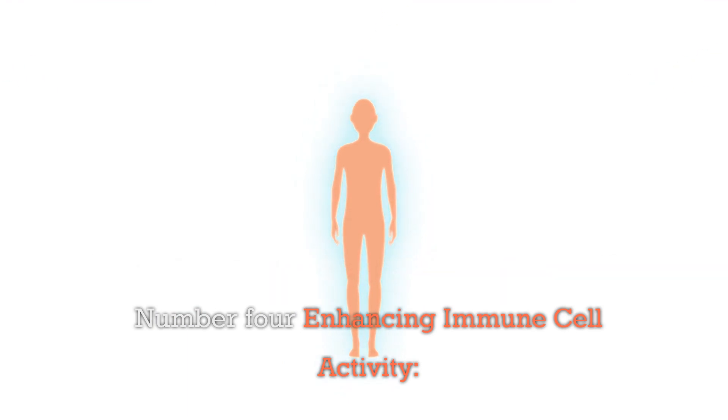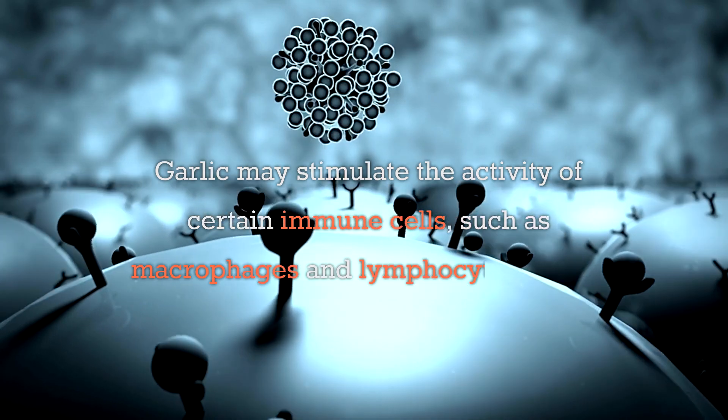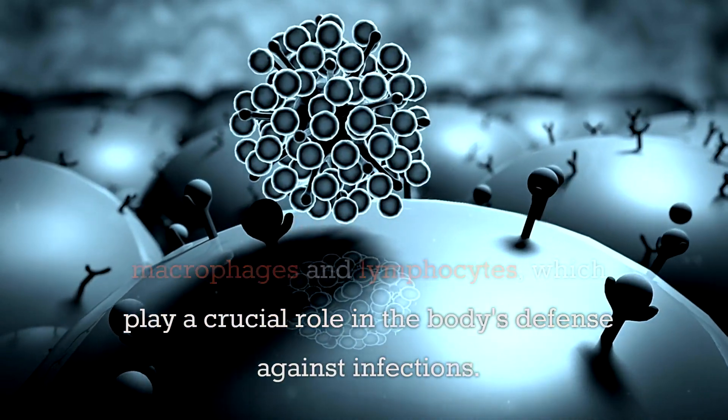Number four: enhancing immune cell activity. Garlic may stimulate the activity of certain immune cells, such as macrophages and lymphocytes, which play a crucial role in the body's defense against infections.